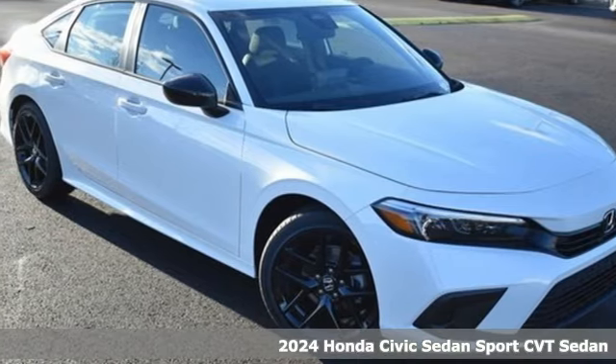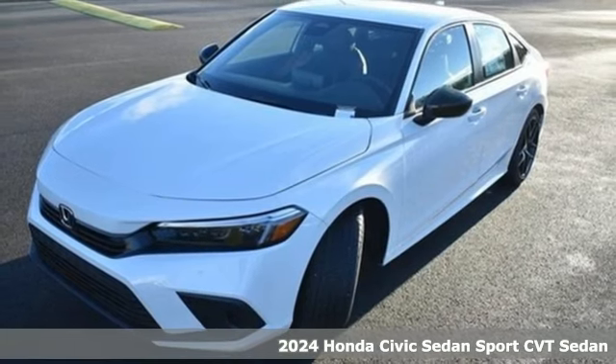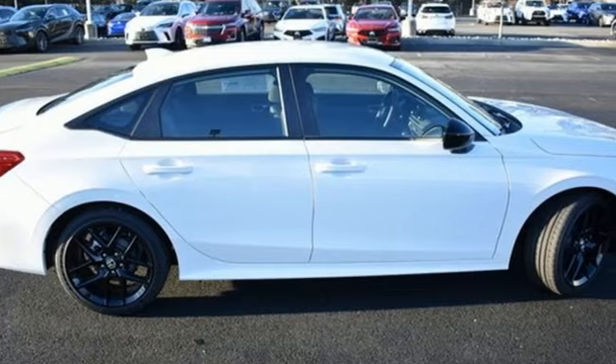Here's a new 2024 Honda Civic Sedan. The energetic Civic makes the destination less important than the journey. It boasts an impressive list of features like these.